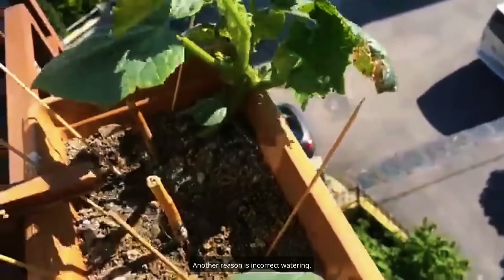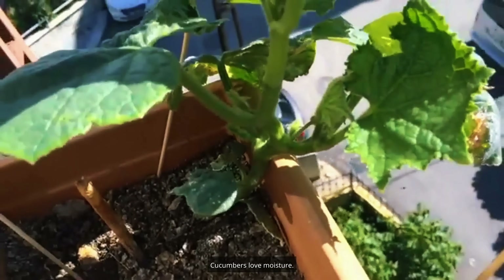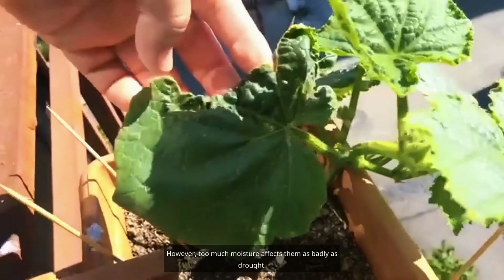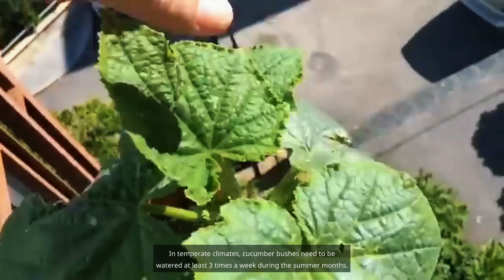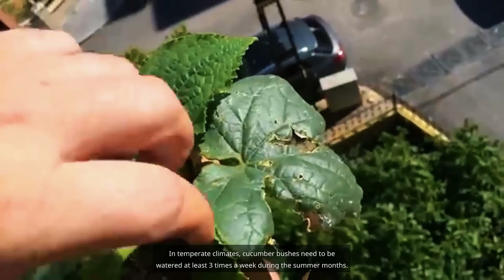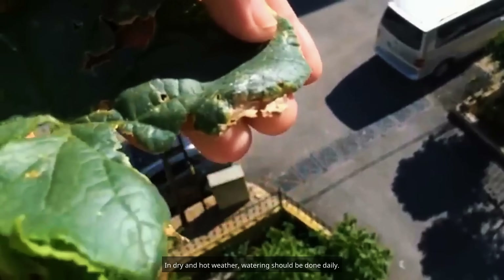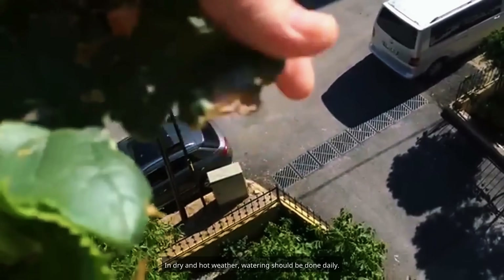Another reason is incorrect watering. Cucumbers love moisture; however, too much moisture affects them as badly as drought. In temperate climates, cucumber bushes need to be watered at least three times a week during the summer months. In dry and hot weather, watering should be done daily.